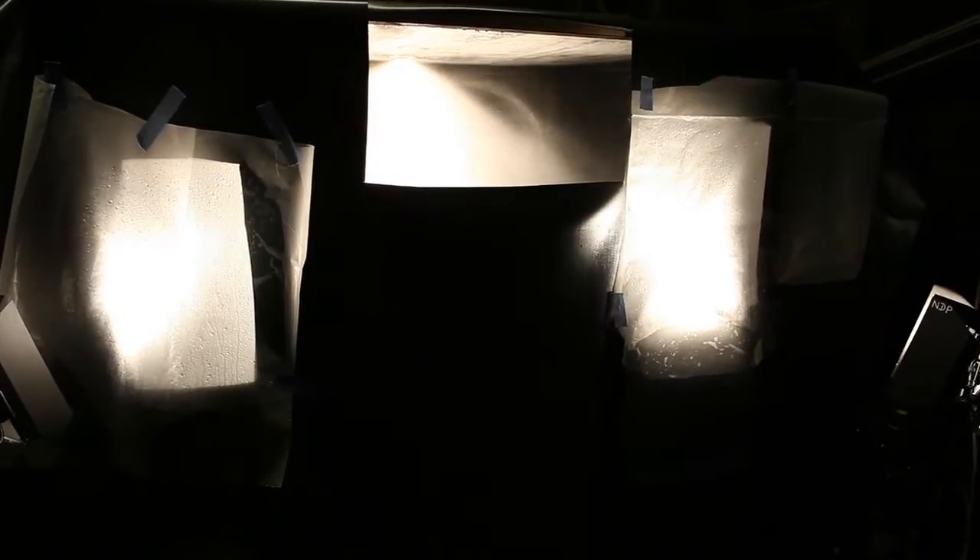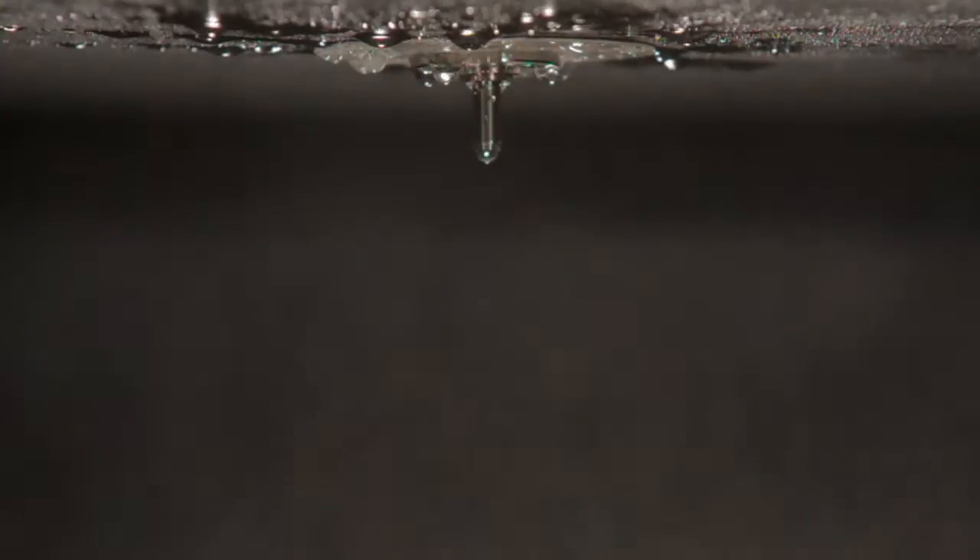For many years, ULTRA has been at the forefront of research and development in water mist applications. We're always ahead of innovation here. We know what's coming through the British standards and legislation, and our clients expect us to know that information.